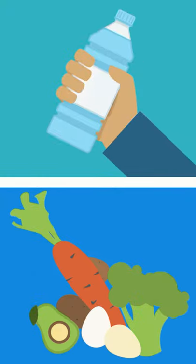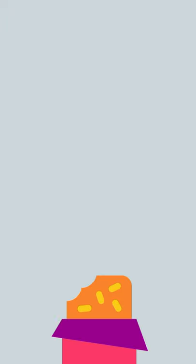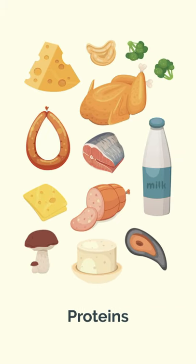1. Drink some water and eat a balanced breakfast. Proper hydration and nutrition are necessary for optimal brain function. Avoid the sugary stuff and fuel your body with a mix of complex carbs, proteins, and fats.